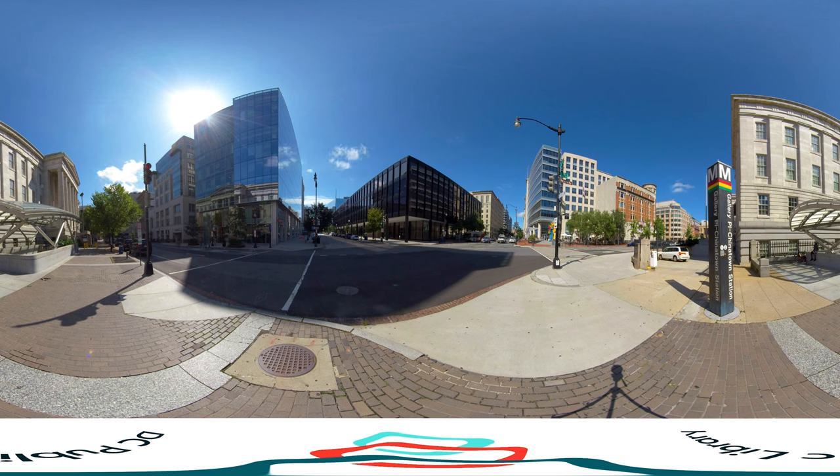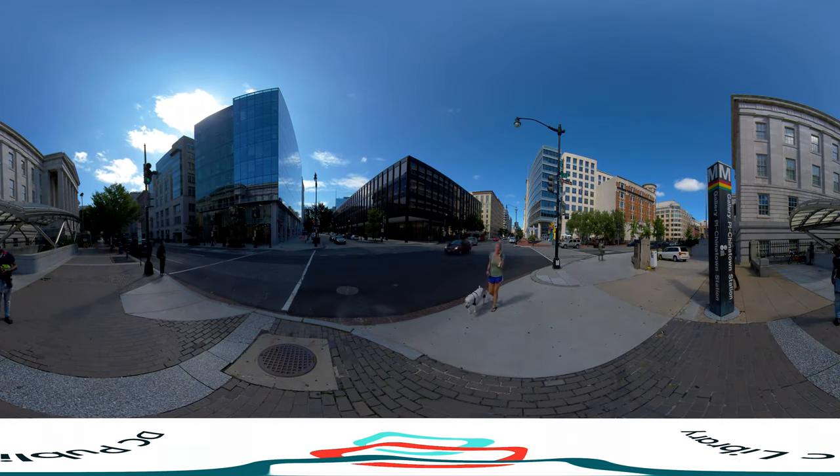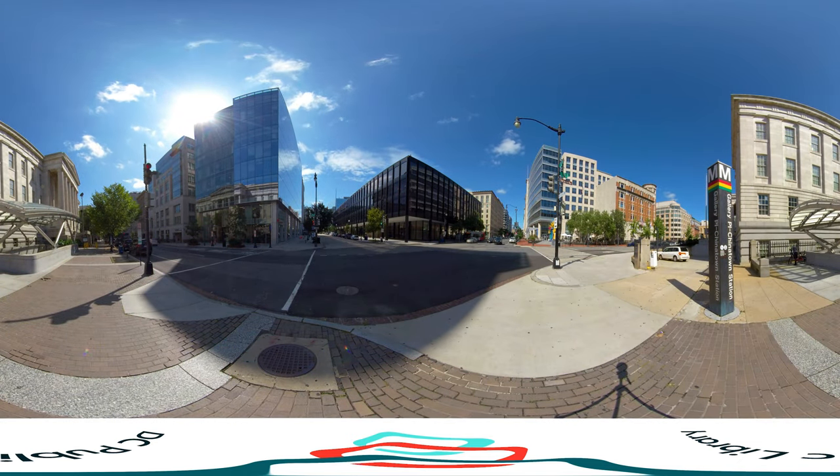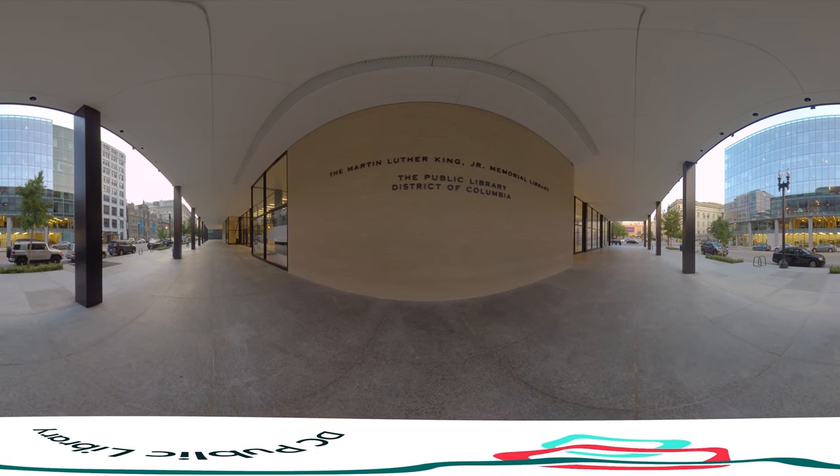When I accepted this job nearly seven years ago, I dreamed of this moment — a morning where I can come downtown, walk through these glass doors, and welcome residents to what I know you will agree is a shining center of community learning in the heart of our great city.